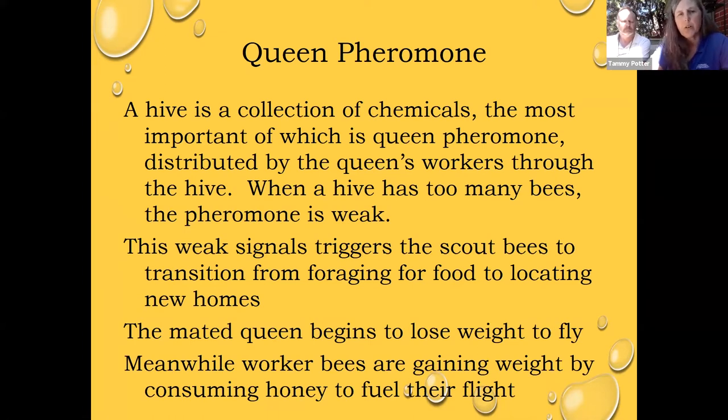Another thing that happens inside the hive is a mated queen is getting ready to fly, so she has to lose weight. The worker bees will actually withhold food from her and force her to exercise a little bit so she loses weight because she does have to fly. In the meantime, the worker bees — her daughters — are consuming honey. They are gaining weight because they will need energy not only to fly to a new location, but also to build beeswax once they get there and get a second home established.